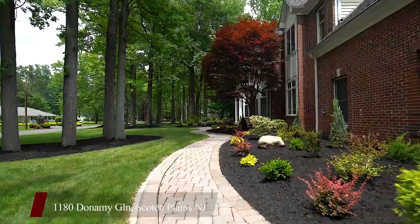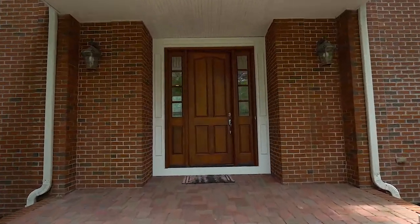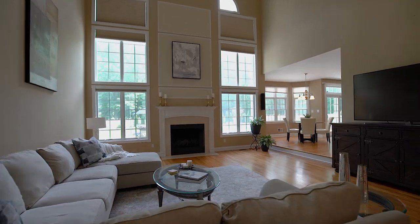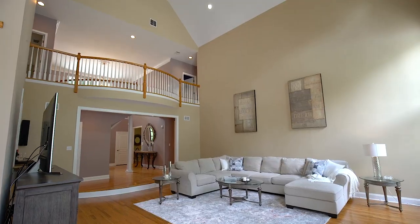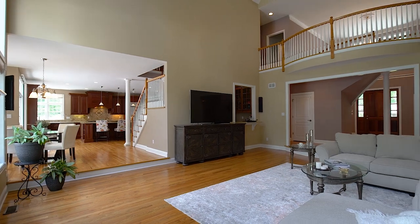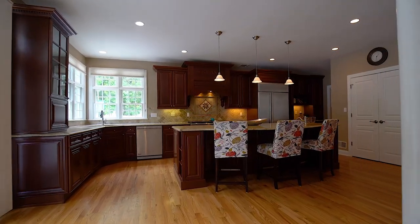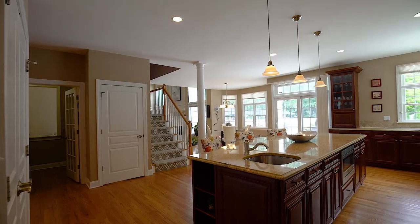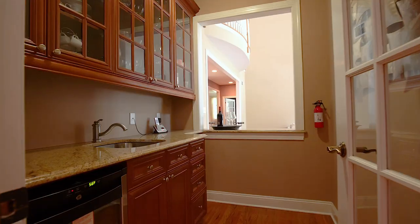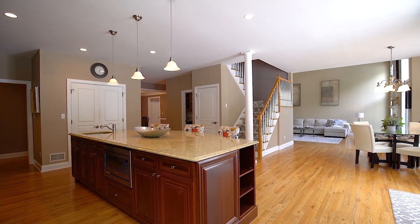Welcome to 1180 Donamy Glen, where you live and vacation all at the same time in your very own home. Conveniently set up with two first-floor bedrooms — one as an ensuite, the other being used as an office — this magnificent home will not disappoint. Who wouldn't want to entertain in this high-end gourmet kitchen? And let's not forget the butler's pantry, all with an open floor plan adjacent to the family room and dining room.